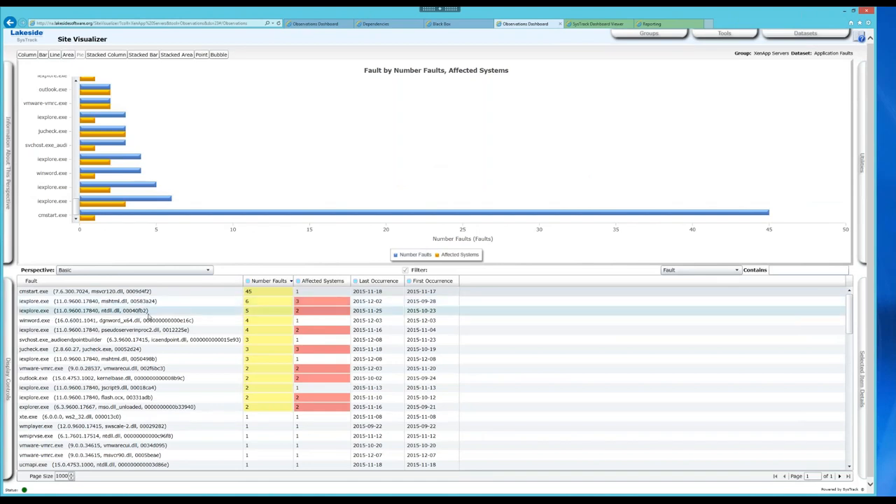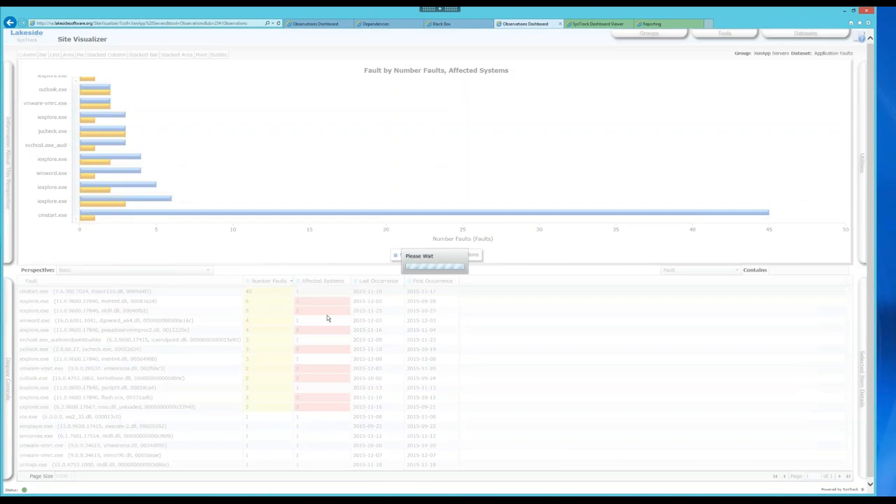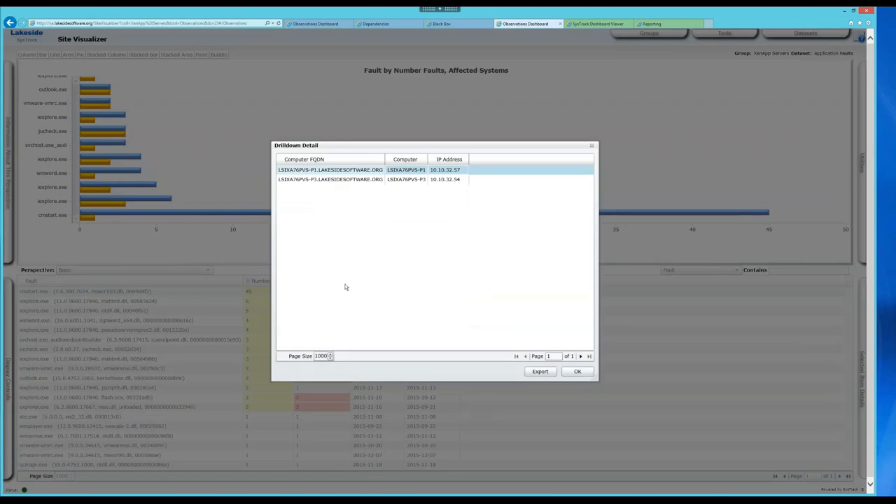Whenever you see a blue dot in a column header in SysTrack, it allows you to drill in. Clicking on a specific error shows the servers on which it actually occurred. This allows you to say, maybe I need to look at these specific servers, or if the error is ubiquitous across the environment, maybe I need to work with my application vendors to get these things resolved.